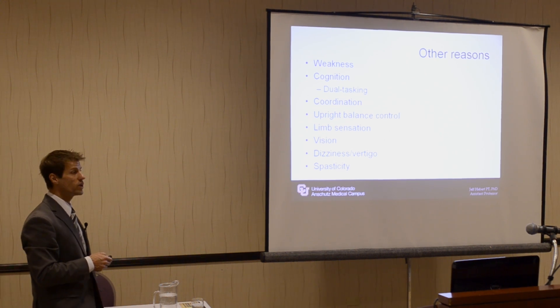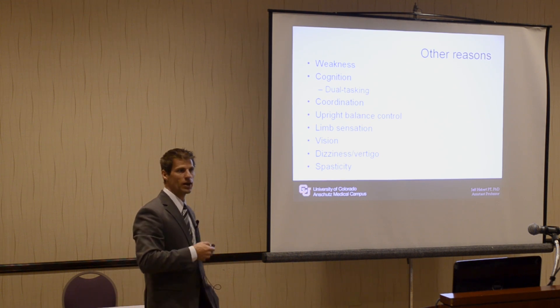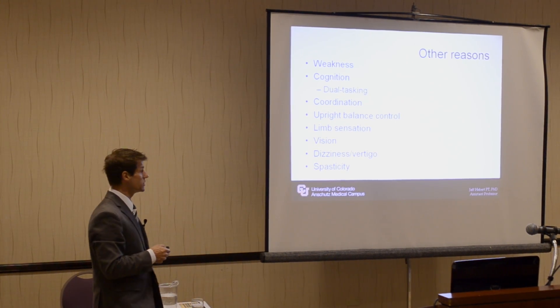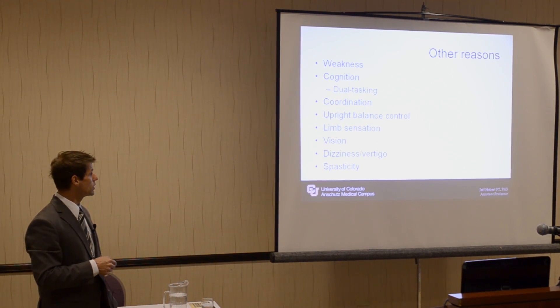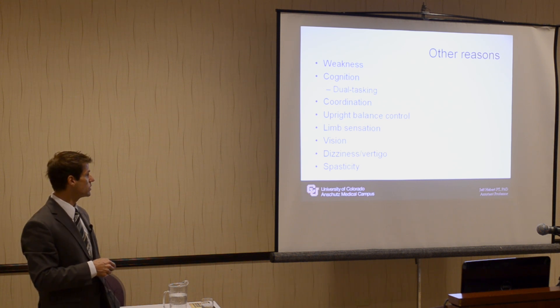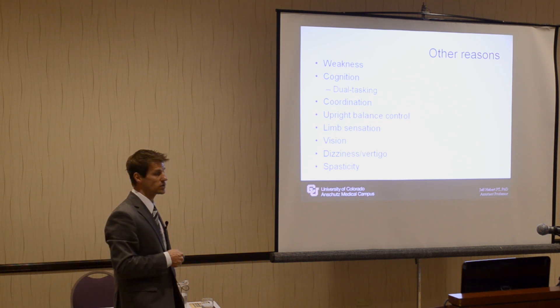The overall component of weakness is definitely a factor. Your broader ability to propel yourself over time when walking — to get up and go — is limited by weakness in multiple limbs as well as your trunk. Cognitive ability and dual-tasking is something I focus on quite a bit, and this comes into the overall balance and coordination aspect that I sub-specialize in.